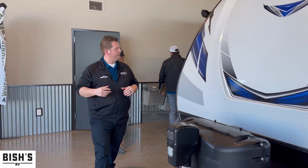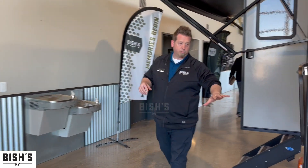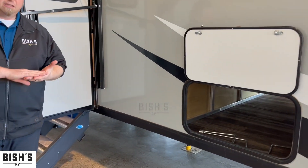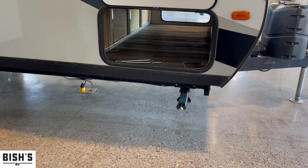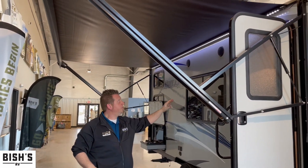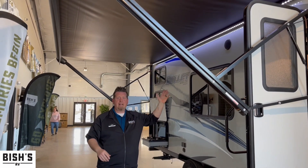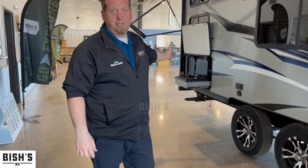Come around the front here — we'll point out the pass-through storage, which is really nice to have for lounge chairs, groceries, extra toiletries, floaties for the kids, whatever you want to throw in there. Also notice the 18-foot-long lit awning on the outside with speakers underneath. You can hang out outside at night time and listen to some tunes while you're enjoying your outside kitchen as well.